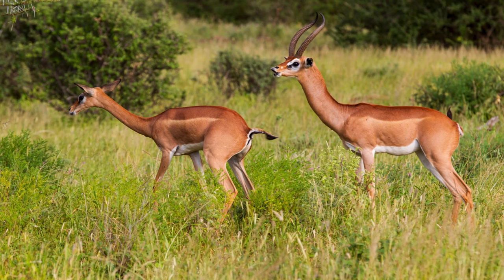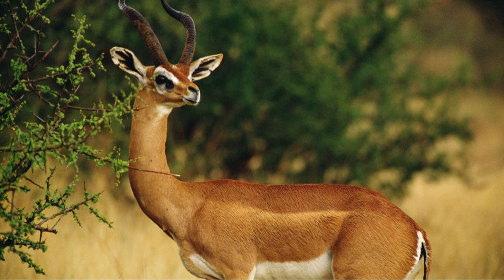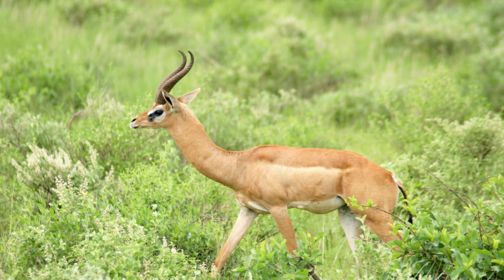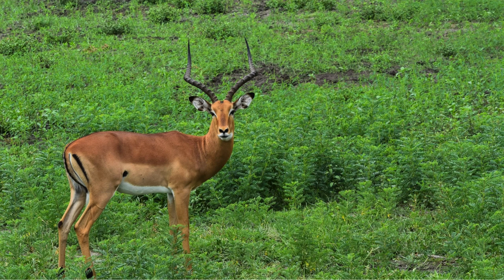The underparts are often lighter, and there may be some white markings on the face and throat. Both males and females of the species have straight, ridged, and slightly spiraled horns. The horns can grow up to around 30 centimeters, or 12 inches, in length.